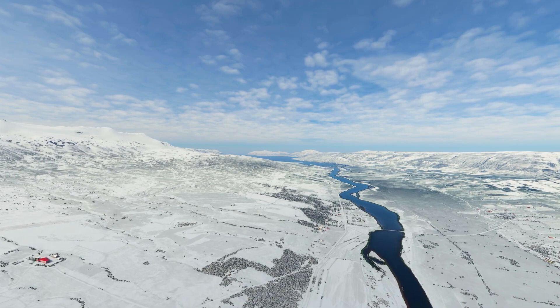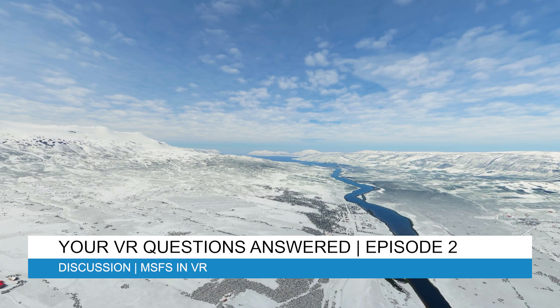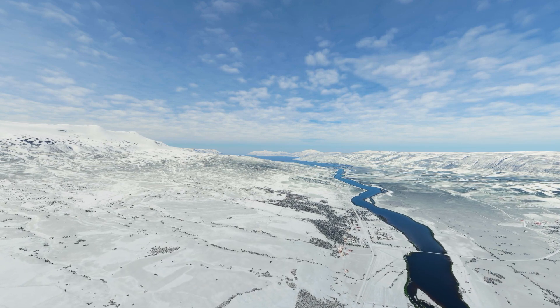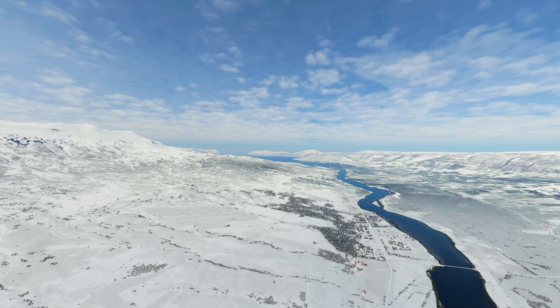Hey everyone, welcome back to the channel. I hope you're all doing well and welcome to episode two of my new series: Your VR Questions Answered. The idea of this video series is to answer common questions that people ask me, in order to help everyone else who may have the same questions as well.